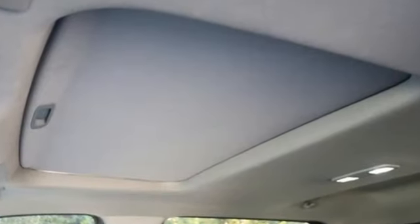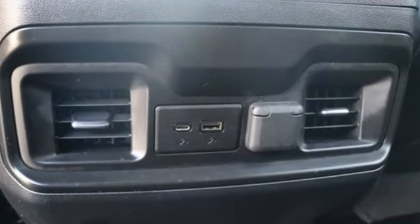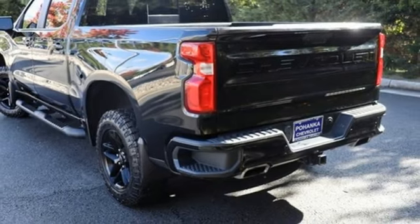And get ready for an impressive combination of features: automatic transmission, 4-wheel drive, engine auto stop-start feature, trailer hitch receiver, and streaming audio.